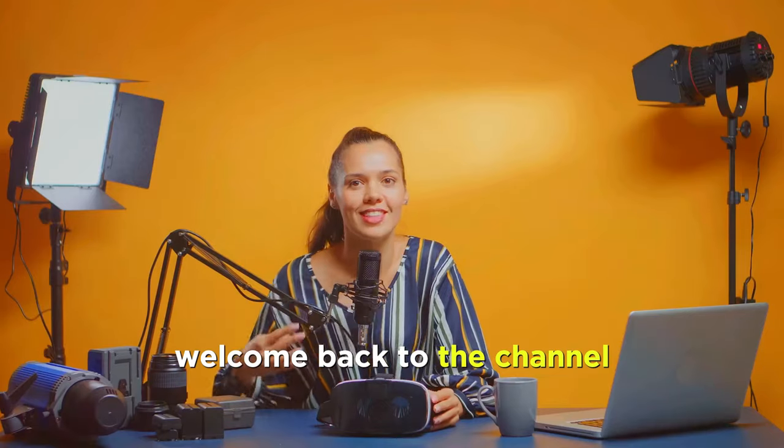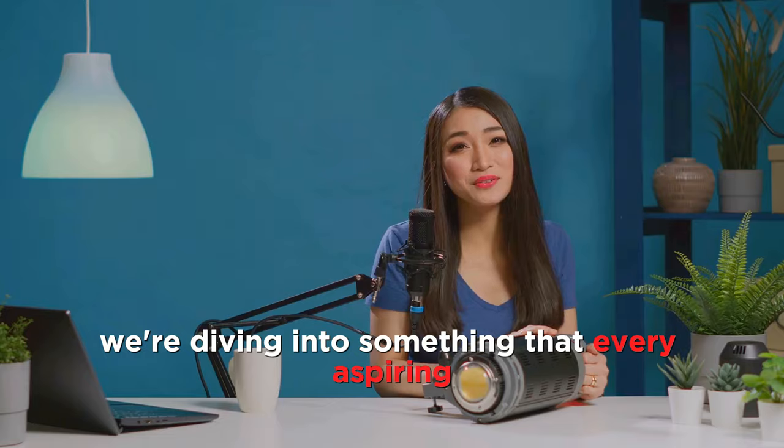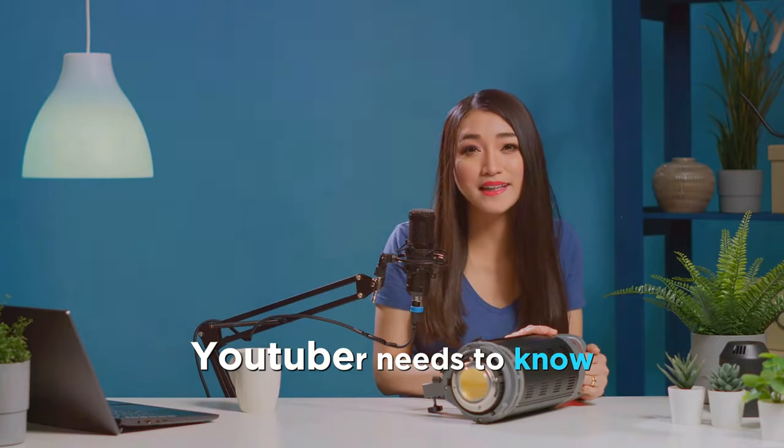Hey everyone! Welcome back to the channel. If you're new here, I'm Buster, and today we're diving into something that every aspiring YouTuber needs to know.